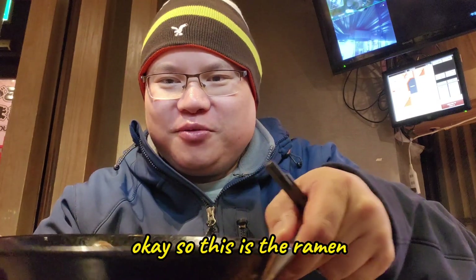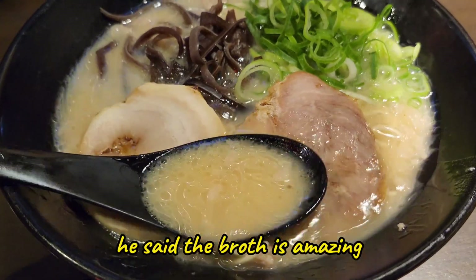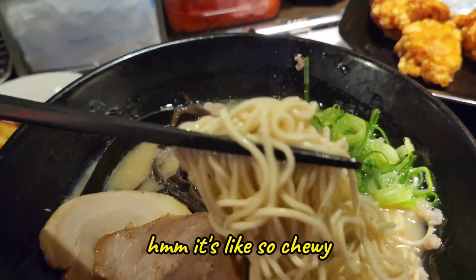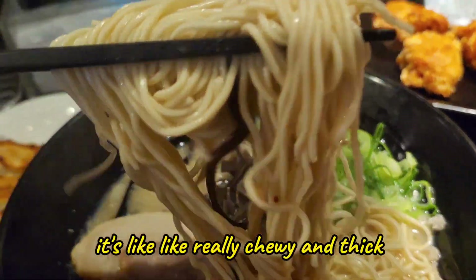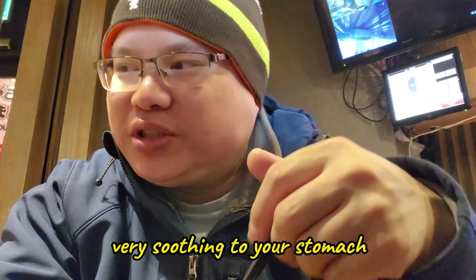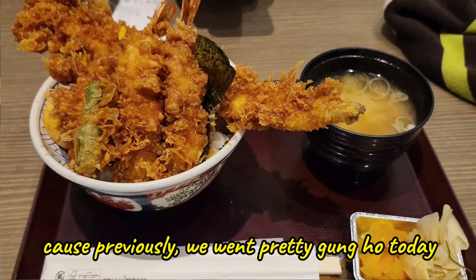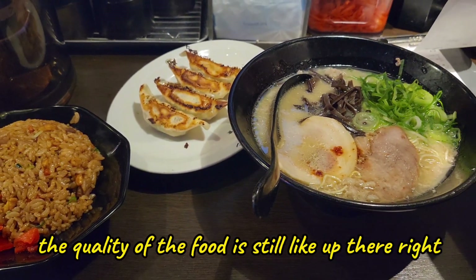So this is the ramen — the broth is amazing. It looks milky. Pork flavor. The noodle is actually quite fresh — let me show you guys how the noodle looks. It's so chewy, really chewy and thick. Very soothing to your stomach. We're going cheap this time because previously we went pretty gung-ho, but even though we spent less, the quality of the food is still up there.